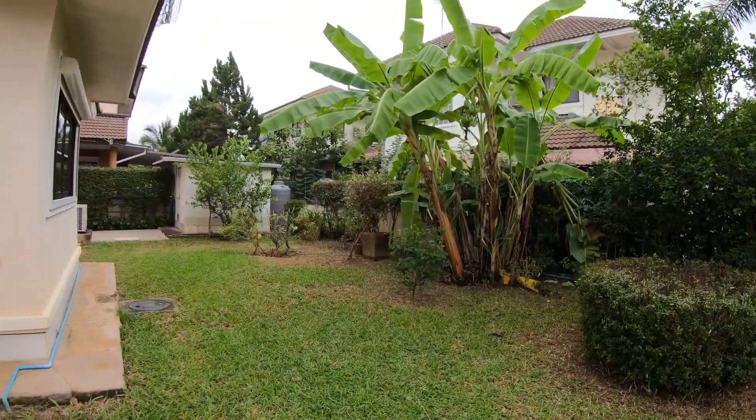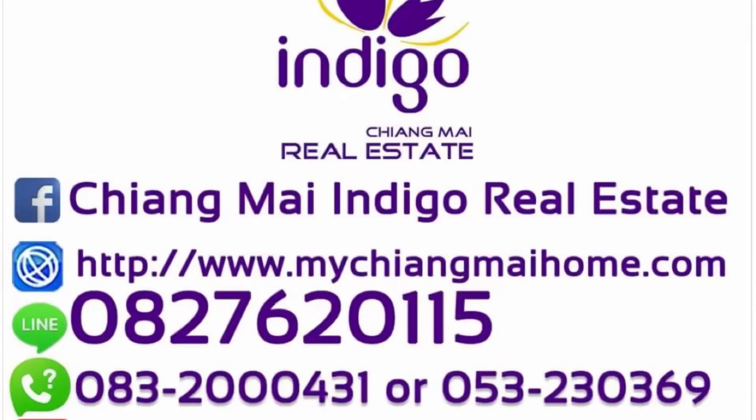So what do you think of the house? Would you like to live here? For more information about this house or our other properties, please feel free to contact us. Have a nice day!